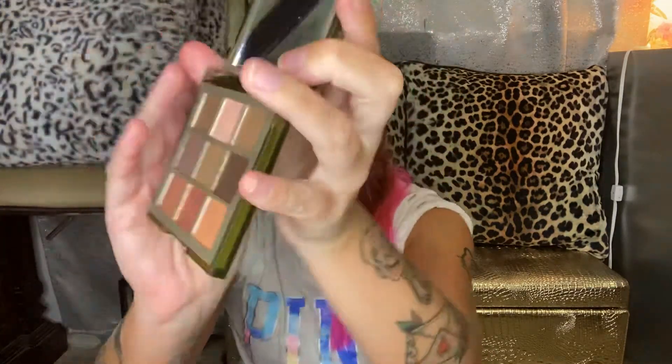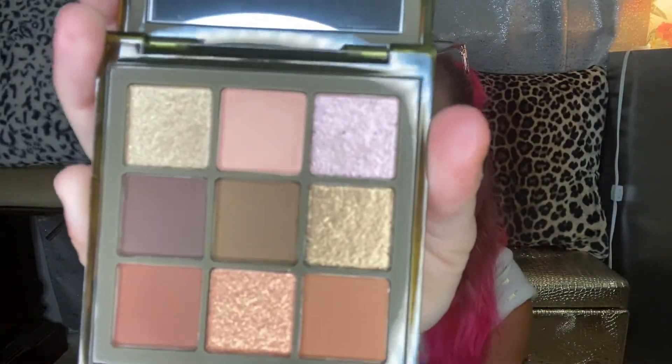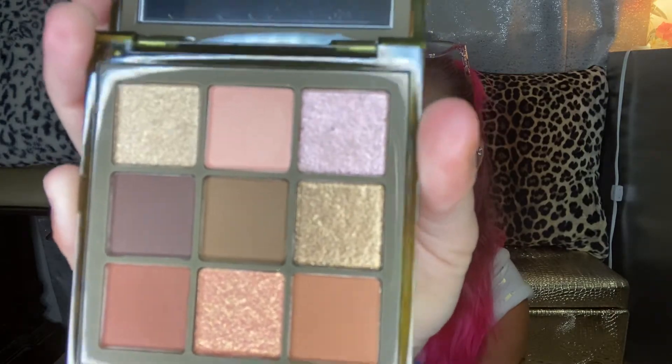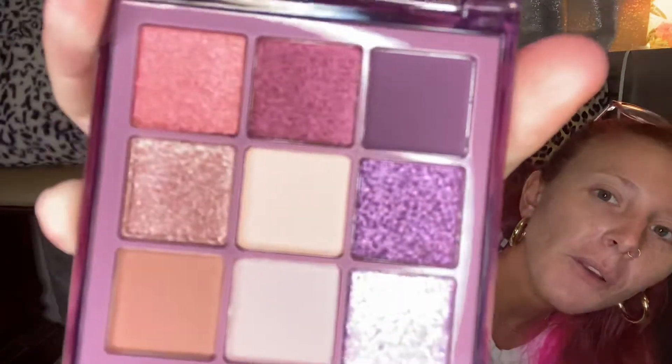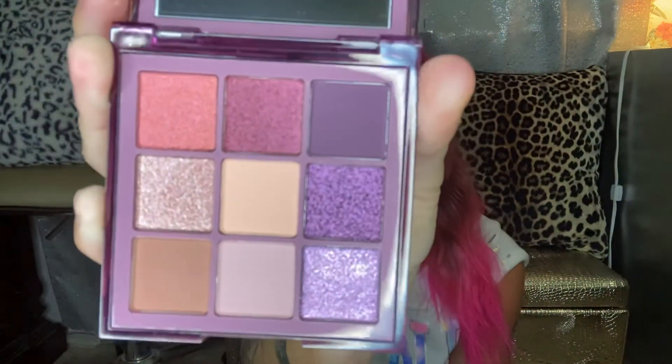I love wings — I don't know what it is, it just makes you feel so fierce. Guys, I am in love with this. I hope you can see these up close. And then this purple one is gorgeous — it's so pretty.